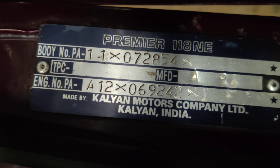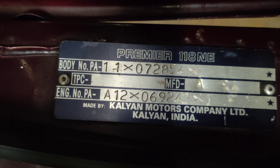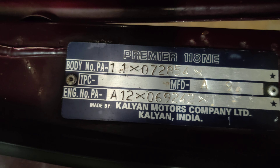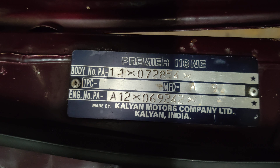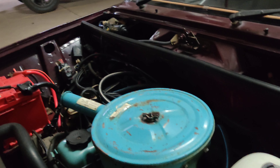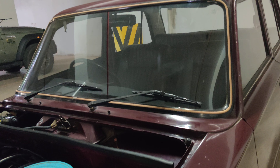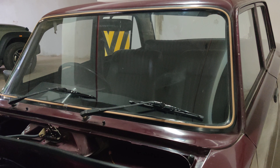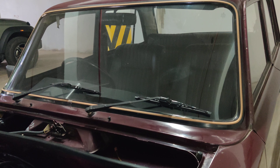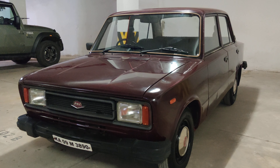These are the complete original badges from the factory. To repeat: this is the complete Premier 118 NE, 1996 model. The engine number and chassis number are from the factory — completely original, punched from the factory itself. The vehicle is accident free with no rusting — totally original. It comes with manual windows.